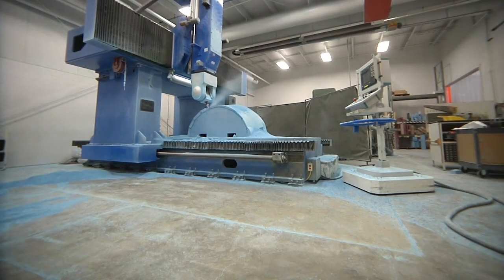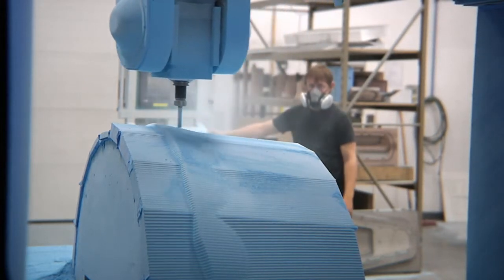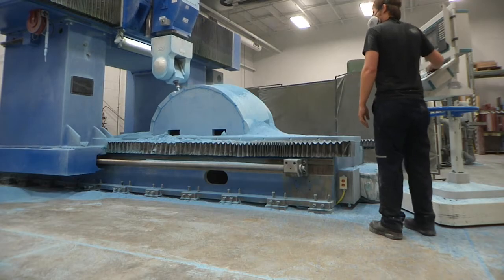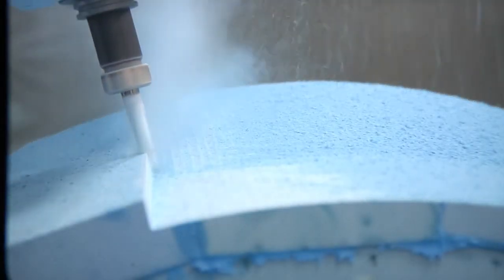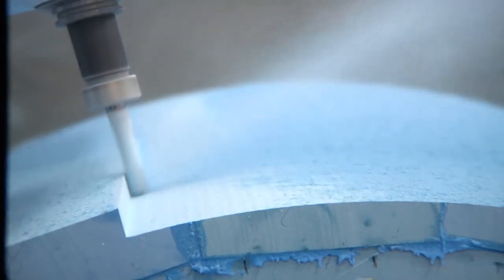Trimming of your composite parts can be done on our 5-axis high-speed routers, trim jigs, or for prototypes by our tooling and model-making technicians by skilled hands. This flexibility allows us to provide you the most cost-effective solution to your needs and best delivery.